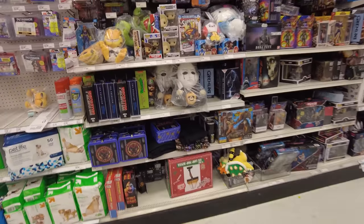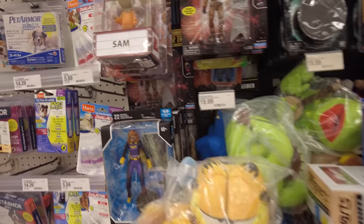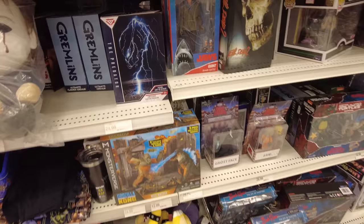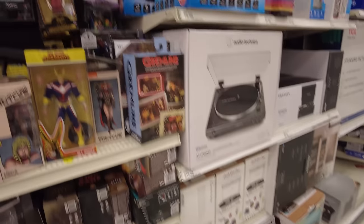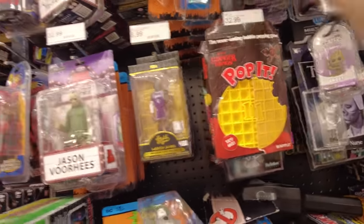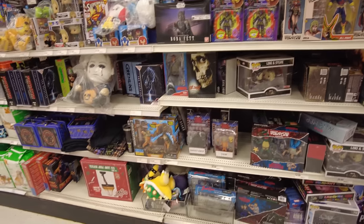We're at the NECA Funko section. Here's some Predators, DC Multiverse, Star Trek, Spawn Ultimate Edition, Jaws, Congress's Godzilla, Stranger Things, and Turtles. There's a Toka and Razar, and Street Style Leonardo. Dave told me if you flip the card and it says 'prototype' on it, that's the one people are looking for — but this one doesn't say prototype. Here's more DC stuff and that's about it.